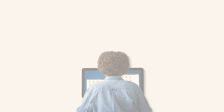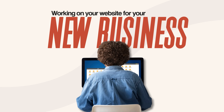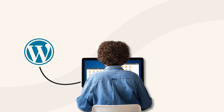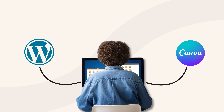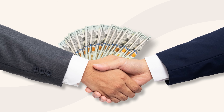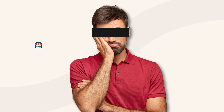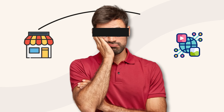Let's be honest. You've been working on your website for your new business for probably what, three weeks now? You've got WordPress open in one tab, Canva in another, you're googling how to do SEO, and you just paid someone $50 for a logo that you're not even sure about. Meanwhile, your business still isn't online. Yeah, I see you.